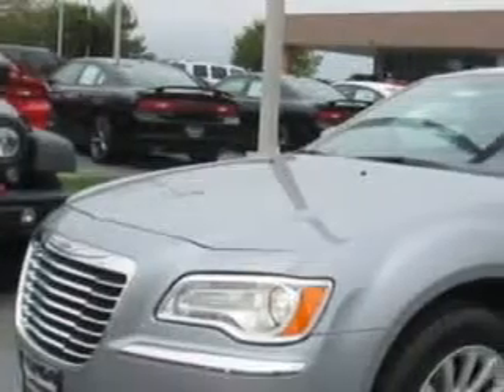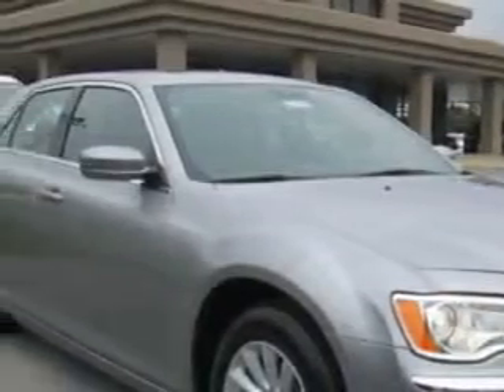Check out this Billet Silver Metallic 2014 Chrysler 300, equipped with a six-cylinder engine and an automatic transmission.